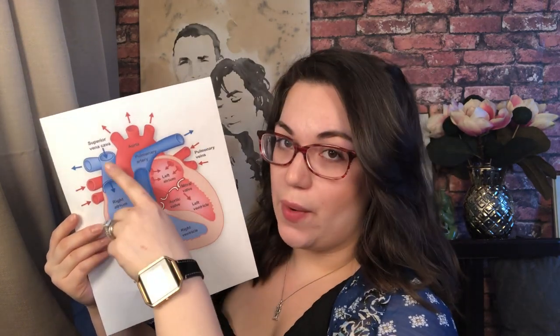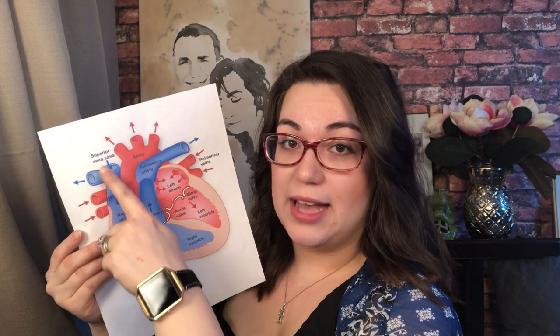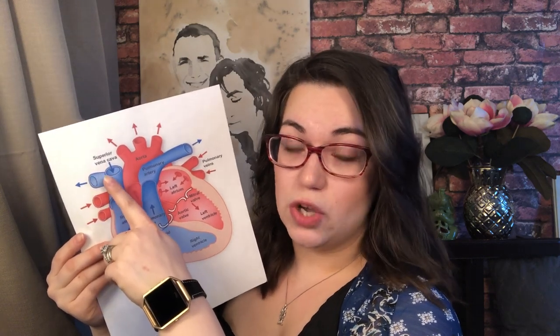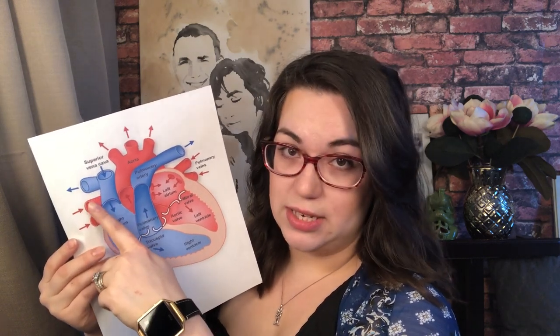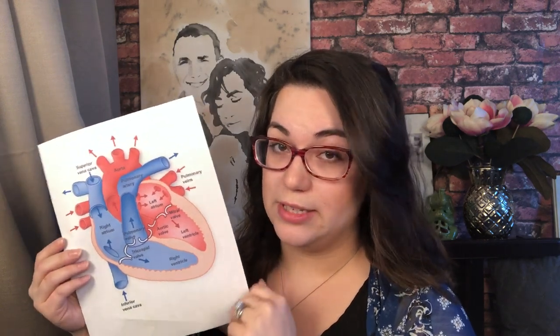With his TAPVR, one of his right pulmonary veins wraps around the aorta and plugs into the superior vena cava — which, if you remember, carries deoxygenated blood — so he ends up with a 50/50 mix of oxygenated and deoxygenated blood. His other right pulmonary vein and his two left pulmonary veins went down into his diaphragm and plugged into his liver, which is not right.